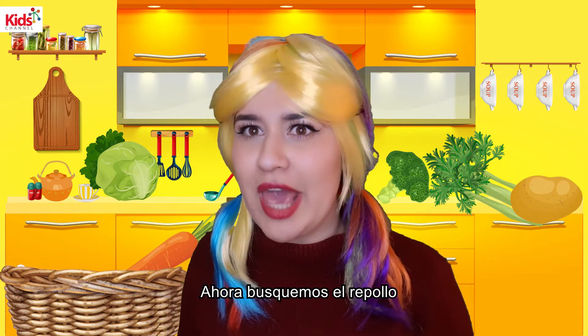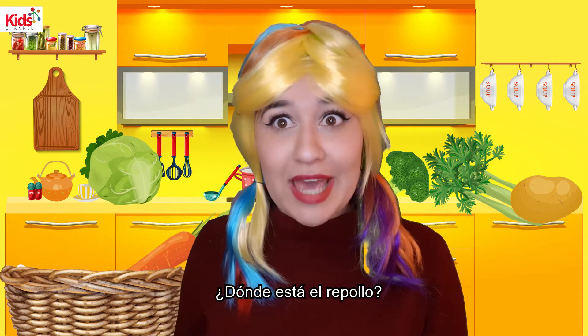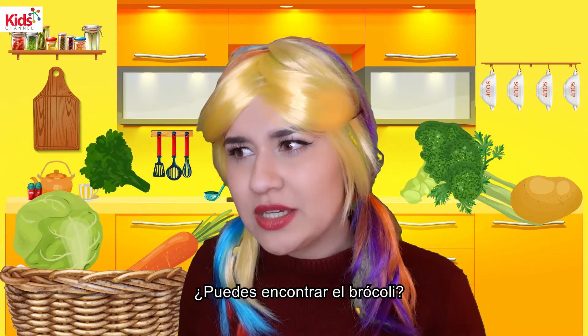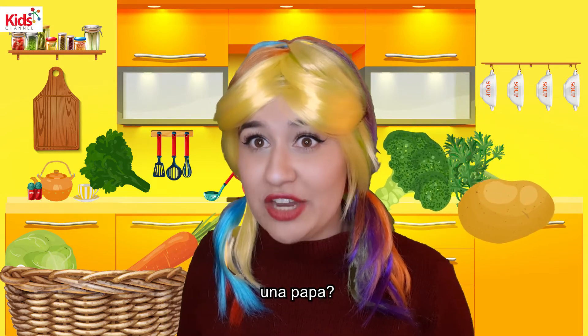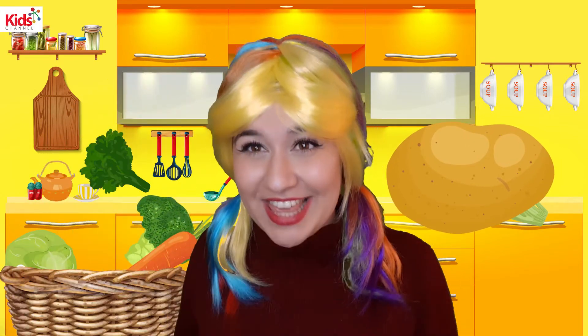Now let's look for the cabbage. Can you see it? Where is the cabbage? Oh, there you go. Good. Can you help me find the potato? Potato, where are you? Oh, there it is. Thank you.